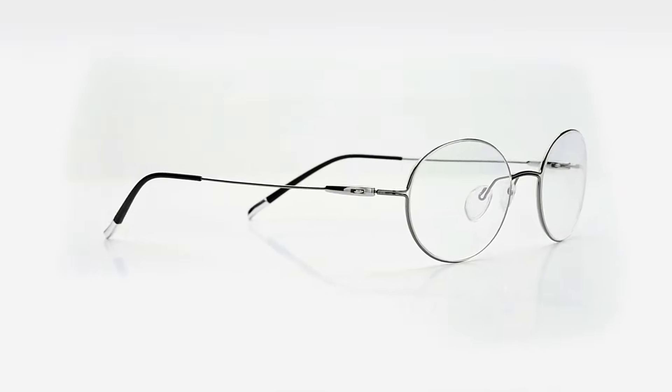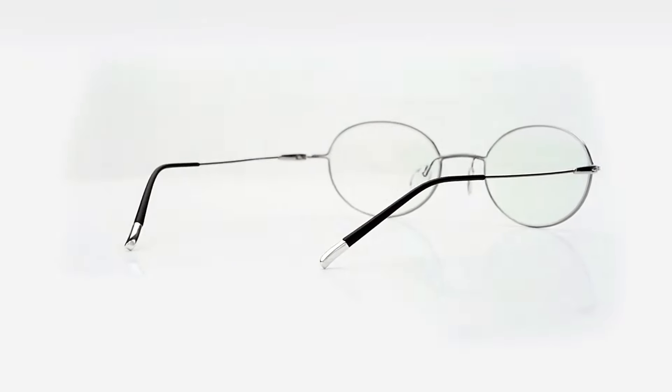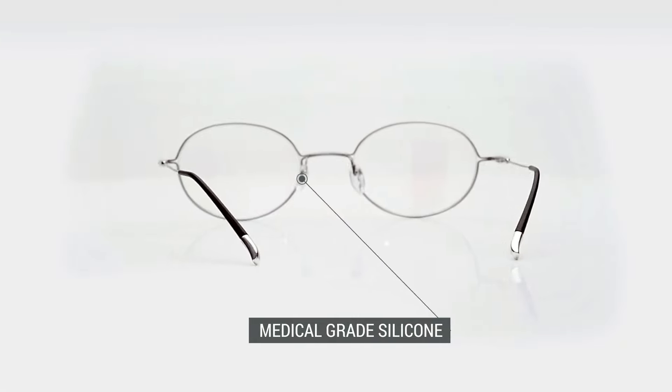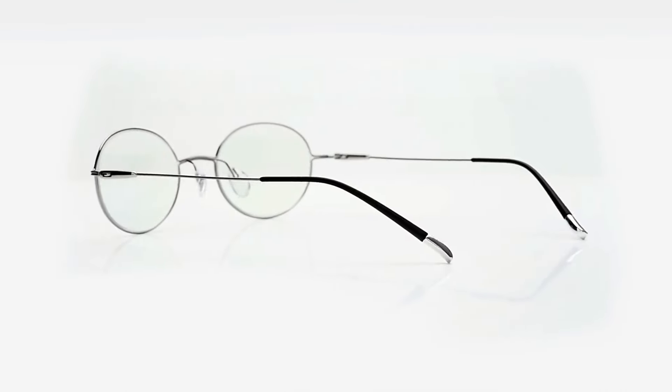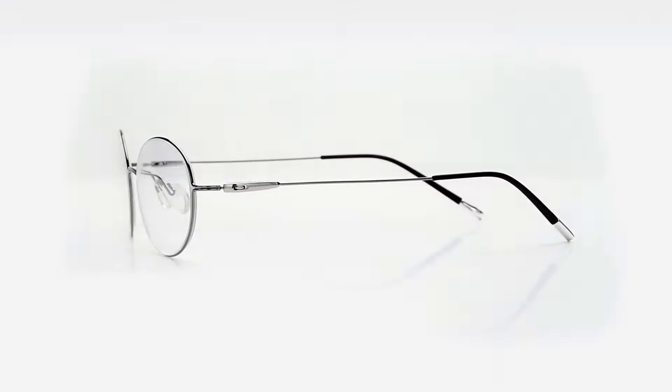Redefining lightness and comfort through innovation and high-quality materials. Titanium to add more flexibility, medical-grade silicone for nose pads, and special anti-allergic rubber for the temple tips.